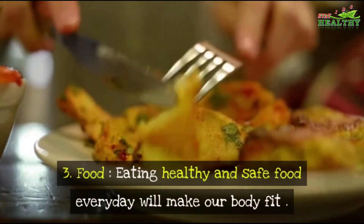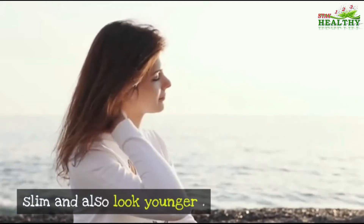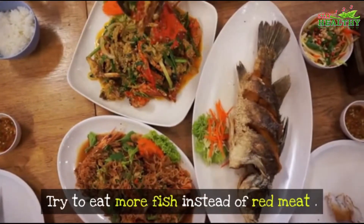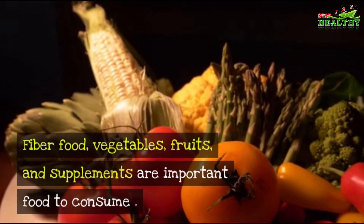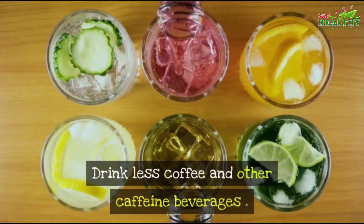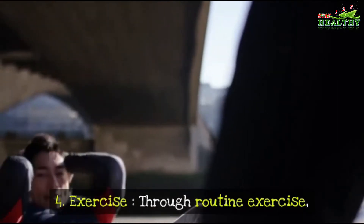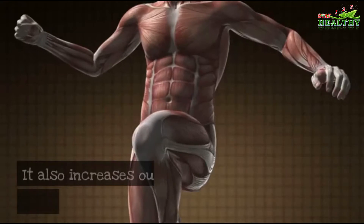Number three: Food. Eating healthy and safe food every day will make our body fit, slim, and look younger. Try to eat more fish instead of red meat. Fiber, vegetables, fruits, and supplements are important to consume. Drink less coffee and other caffeine beverages.